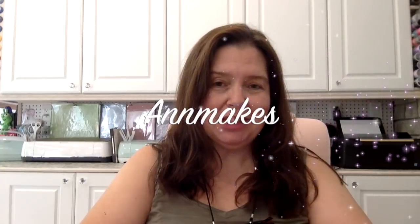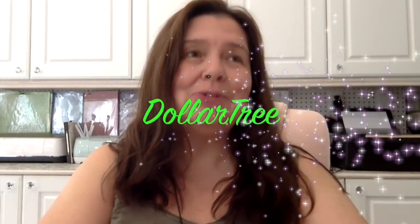Hi everyone, I'm Anne from Anne Makes. Welcome to my studio and welcome to my channel. Today I have a Dollar Tree haul to share with you. I'm in Canada, so the Dollar Tree here charges $1.25 for items. We basically get a lot of the same things as our US friends, though there are some differences. Today I want to show you some of the brand new items that came in that I bought.